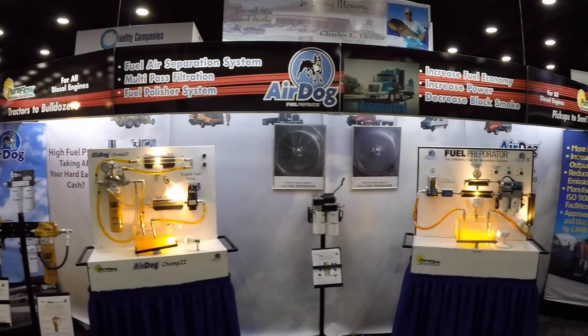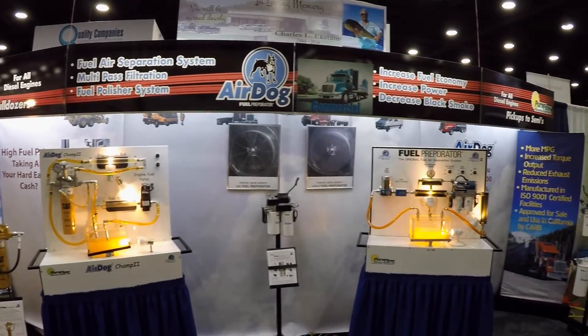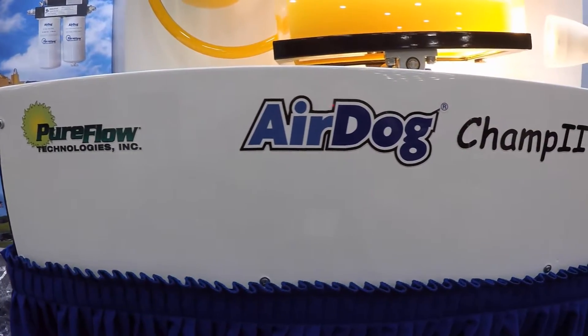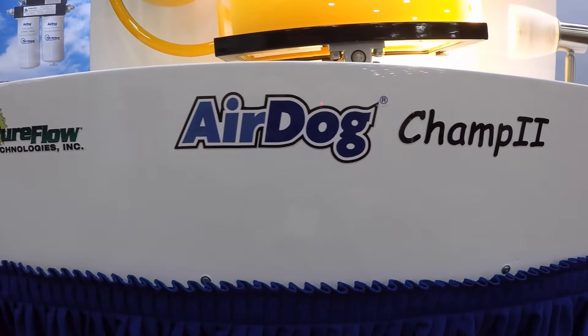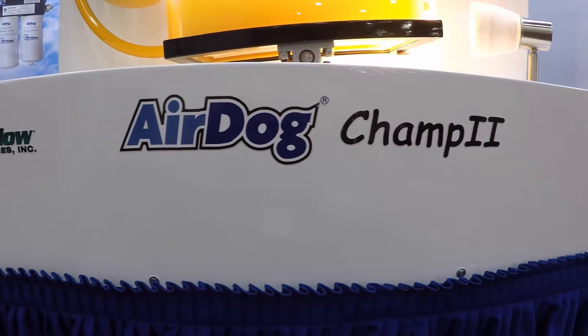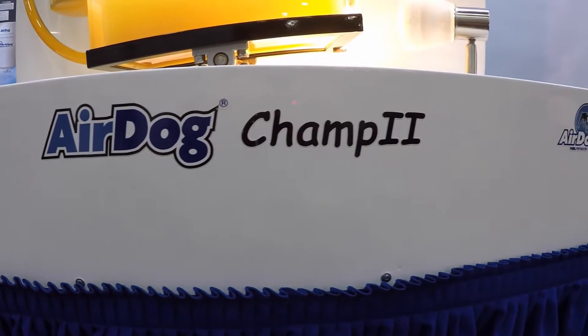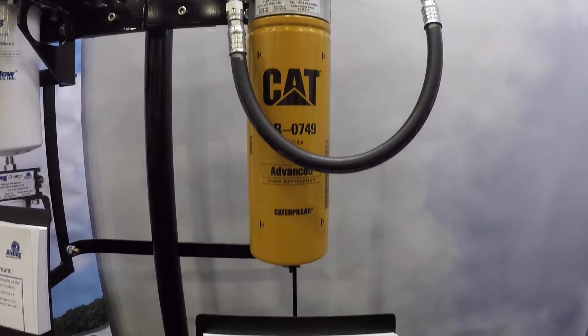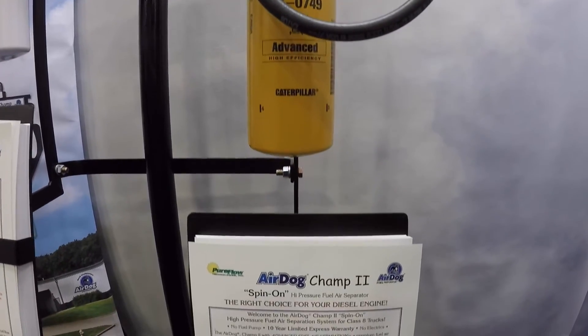This video is brought to you by PureFlow Technologies Incorporated, introducing the AirDog CHAMP II spin-on fuel air separation system. This video shows the spin-on CHAMP II for the Caterpillar 3406E, C12, C13, C15, and C16 engines.